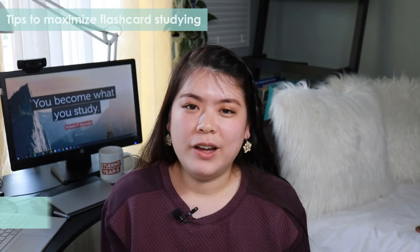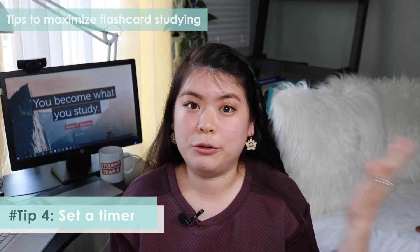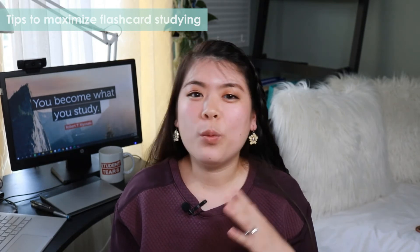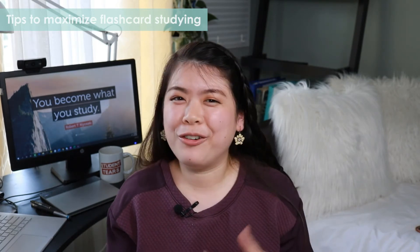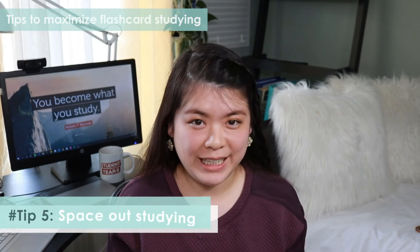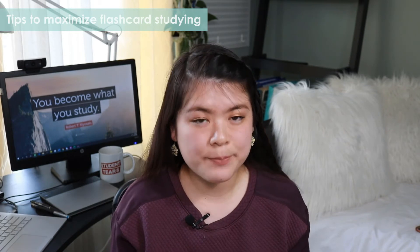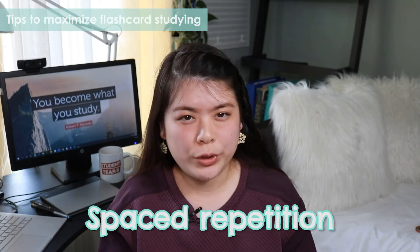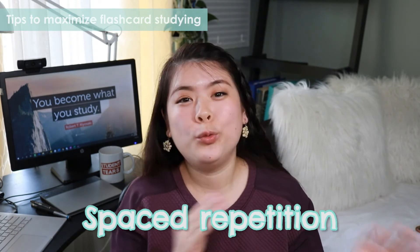Tip number four: try setting a timer — one minute, two minutes, or five minutes — and run through your cards very quickly. This works particularly well for facts like vocabulary or formulas. Tip number five is a really big one: space out your studying, both within a single session and between sessions. This makes use of a principle called spaced repetition, where you incrementally increase the amount of time that elapses between when you learn a concept and when you revisit it.